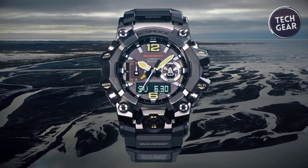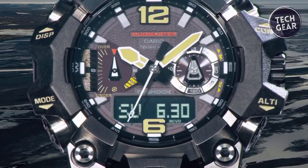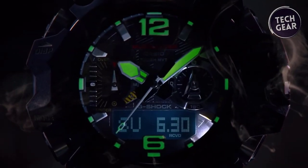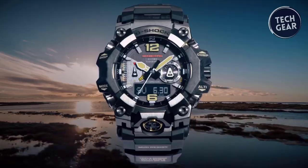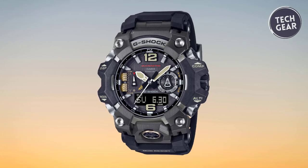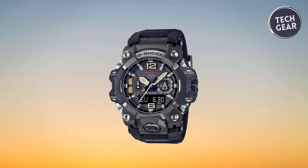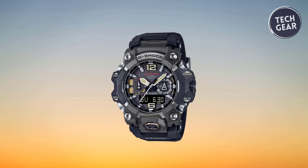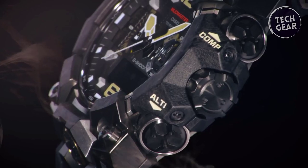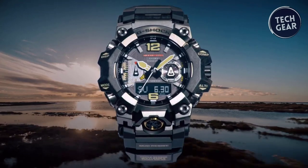The carbon core guard structure shields the module with a carbon fiber-reinforced resin case, combining strength, durability, and comfort. Biomass plastic in the bezel, case, and band underscores Casio's commitment to reducing environmental impact. Powered by radio-controlled solar technology and Bluetooth connectivity, the GW-GB1000 ensures accurate and reliable timekeeping, while the Super Illuminator with anti-reflection-coated sapphire glass guarantees visibility in dark conditions. The GW-GB1000 embodies the spirit of adventure and resilience, offering unmatched performance and durability for outdoor enthusiasts.